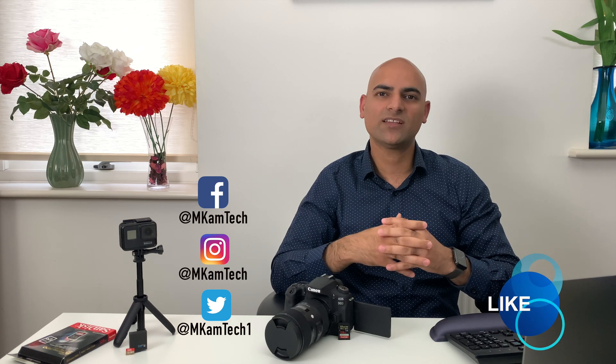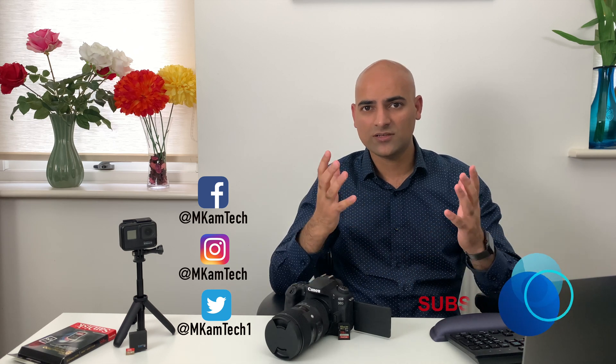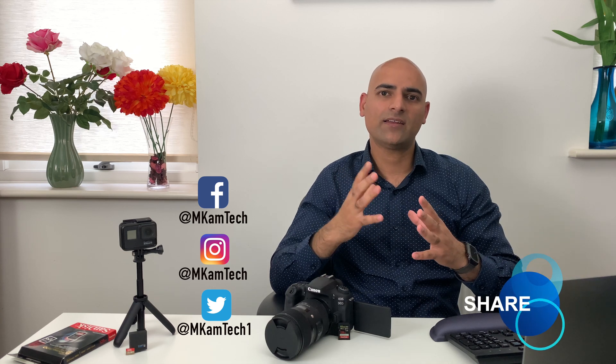I hope you found this useful. All the links are in the description below — go check them out. Like this video and subscribe to my channel if you'd like to learn more. Comment if you have any questions or feedback, and follow me on Facebook, Instagram, or Twitter. I'll see you in the next one.